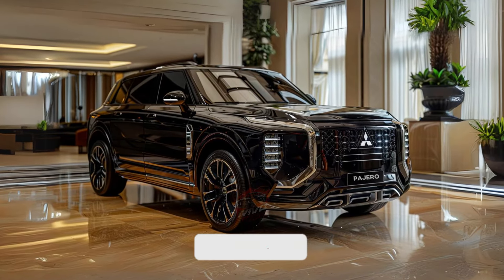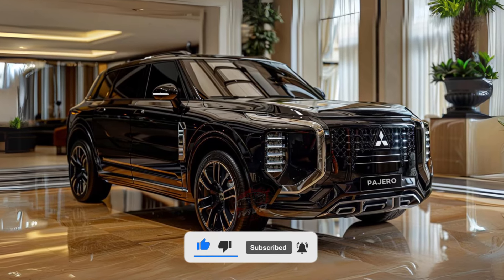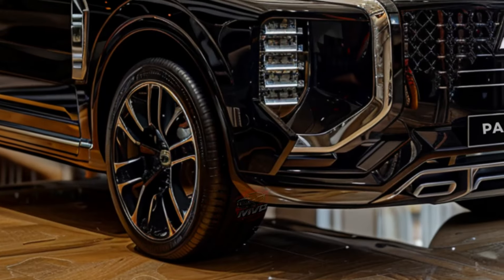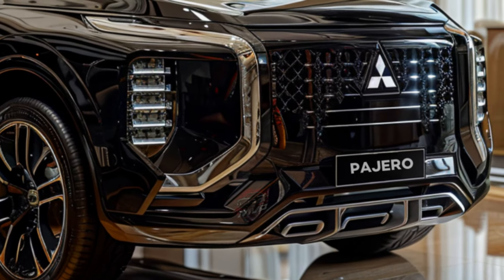Welcome back to MVP Auto. Get ready for the latest update on an old favorite, the 2025 Mitsubishi Pajero Sport. Although it is not an all-new model, this refreshed version of the Triton-based SUV boasts several exciting updates.